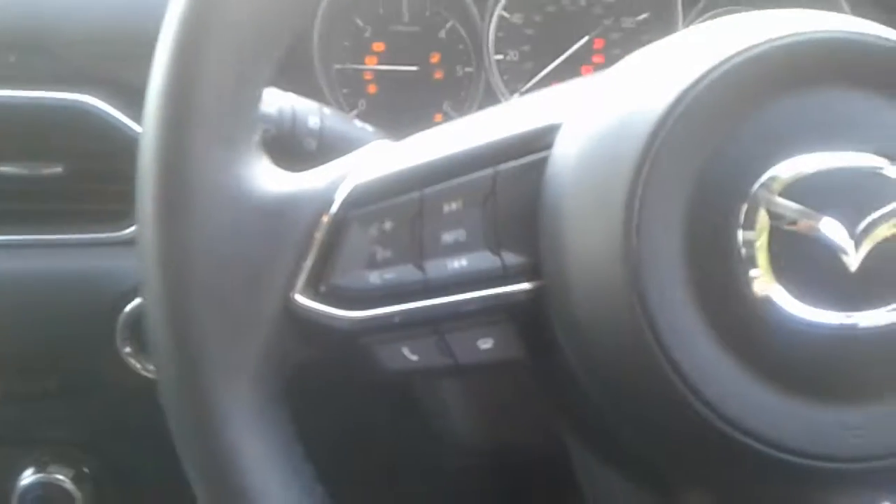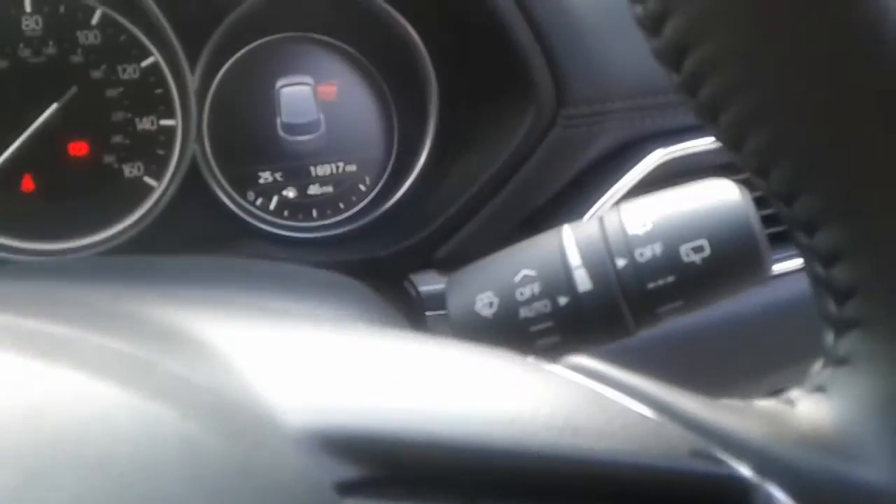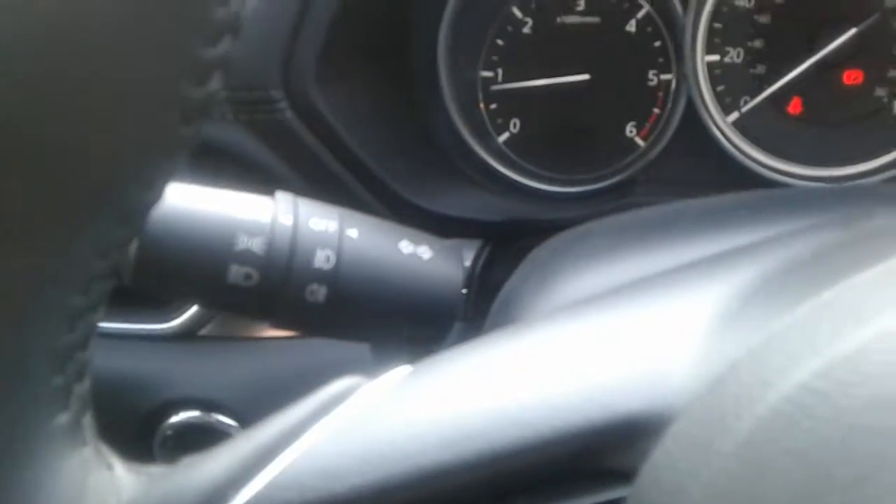This is the stop-start button. There are steering wheel controls for telephone, radio, and cruise control, along with automatic wipers and automatic headlights.